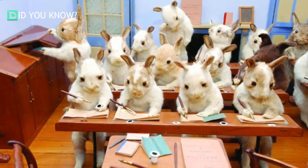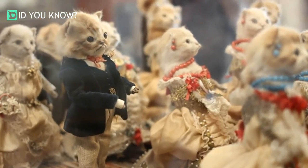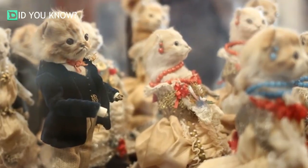Of course, you can't forget his work of art called 'The Kittens Tea and Croquet Party,' which he created in the late 1800s. The next collection is called 'The Kittens Wedding' and was created in 1890.